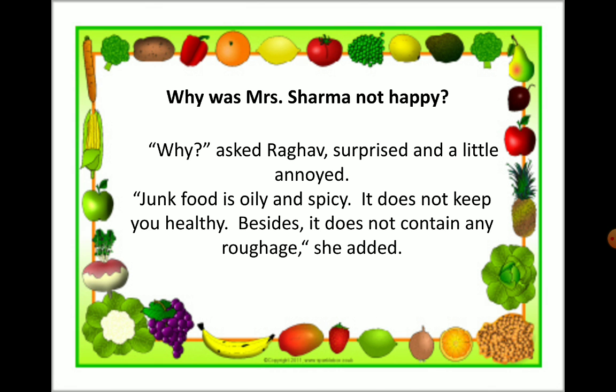Junk food is oily and spicy — it does not keep you healthy. Besides, it does not contain any roughage, she said. Spicy means having a strong taste — in Kannada you can say it as kara. She is saying junk food is only oily and spicy and it does not keep you healthy, and it does not contain any roughage.